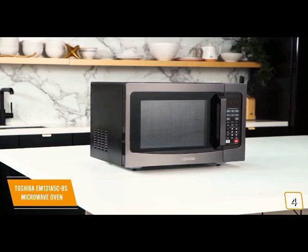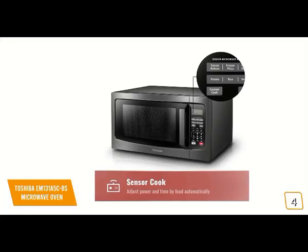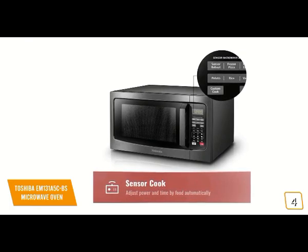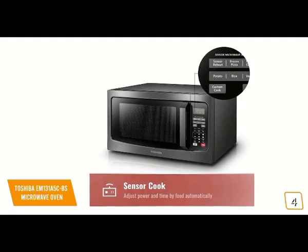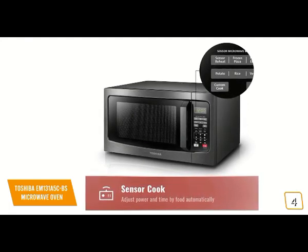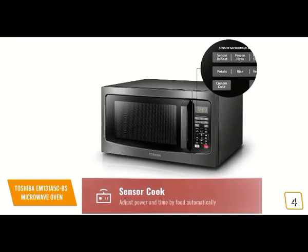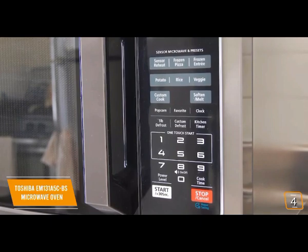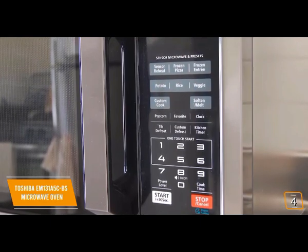You'll love the sleek stainless steel body and the sturdy handle that offers a more satisfying and practical feel over a push button. The touchpad features one-touch functions and presets for a variety of different foods. You'll appreciate the sensors that take the guesswork out of cooking — the built-in sensor constantly detects the humidity level of the food during cooking, then automatically adjusts time and temperature for optimal results.